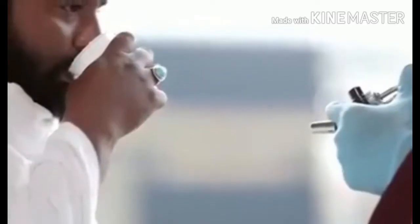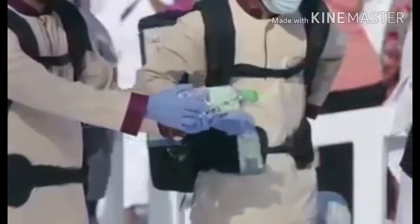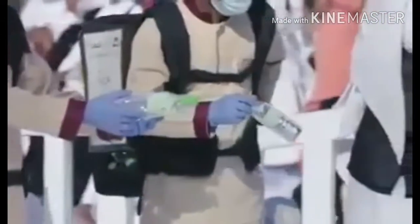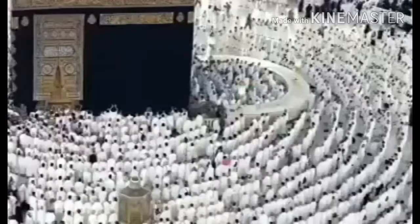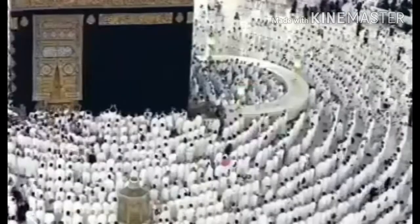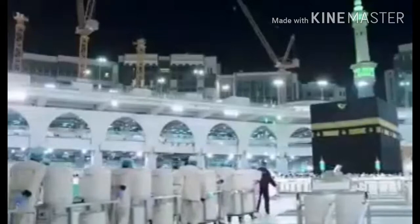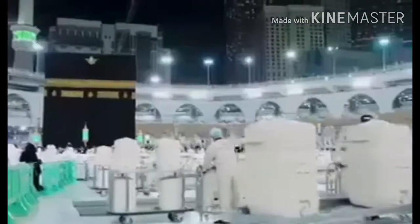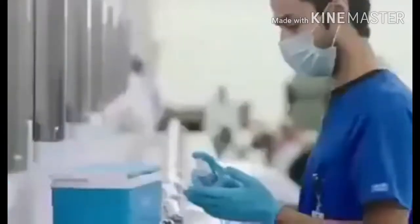The Presidency of the Affairs of the Two Holy Mosques has provided small filtered water bottles to be distributed around the Mataf, to the occupants of the first line for prayer, and in the funerals area. The Zamzam water dispensed in the Grand Mosque is estimated at 700,000 liters per day, but this figure springs to 2 million liters per day during seasons.